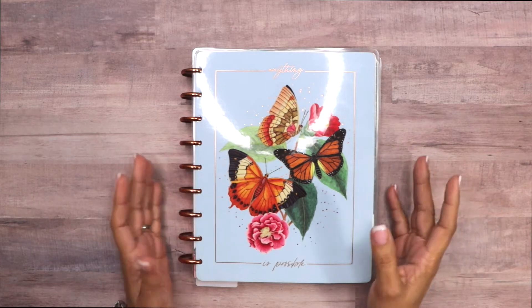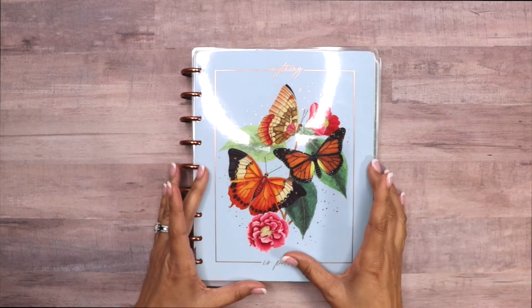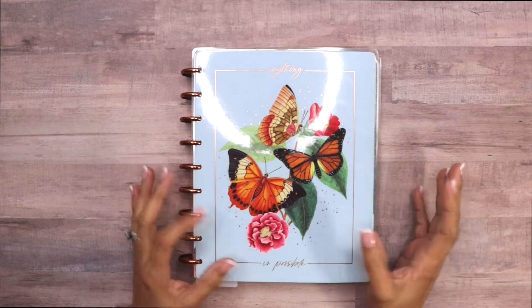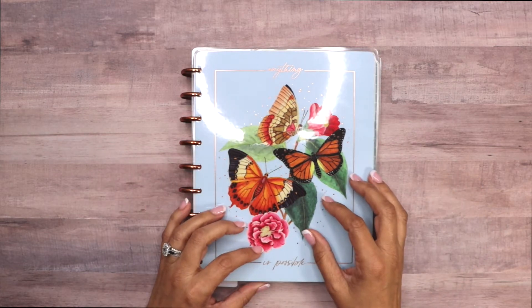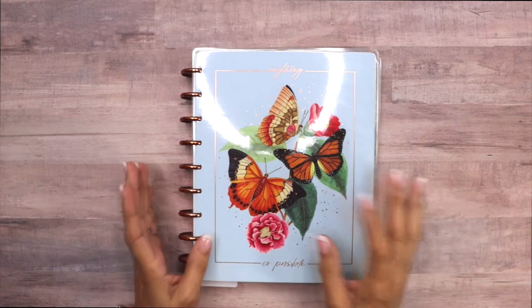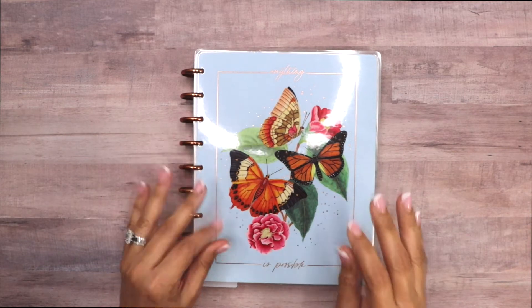I use it for business, personal, home, family, study, faith — anything that I need to do, anything that I need to get done, anything that I have already done. I try to write it in here so I can keep track of things — when it was done, when I did it, things like that.